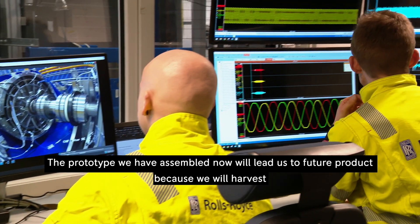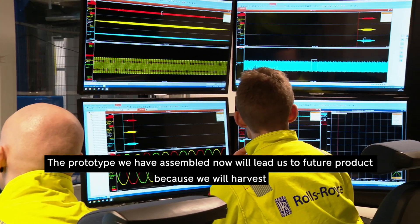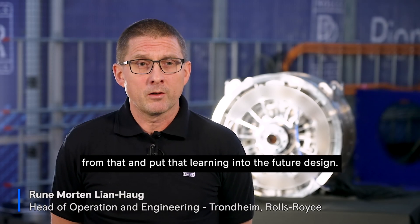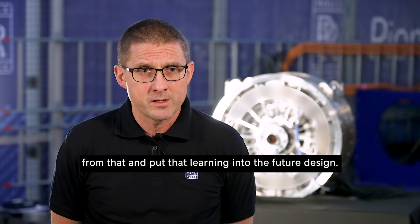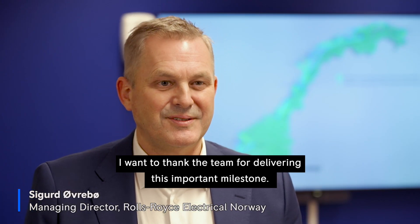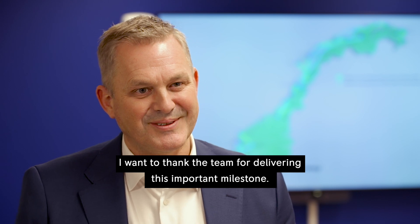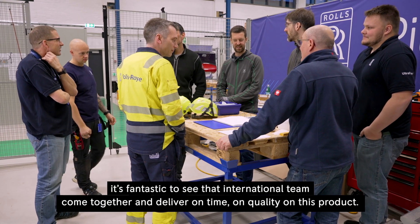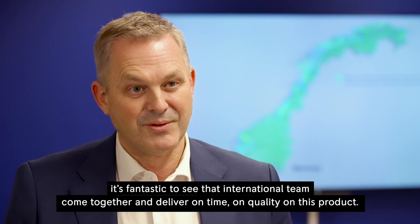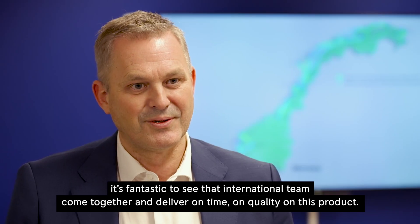The prototype we have assembled now will lead us to future projects, because we will harvest from that and put that learning into the future design. I want to thank the team for delivering this kind of board milestone. It's fantastic to see the international team come together and deliver on time, on quality, on this product.